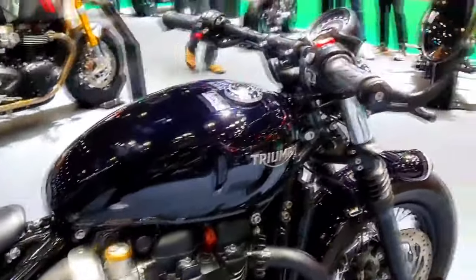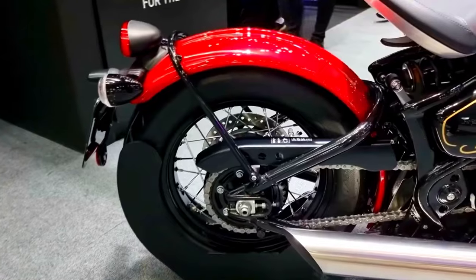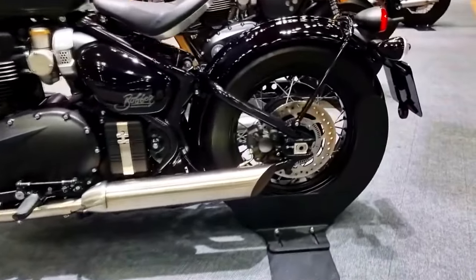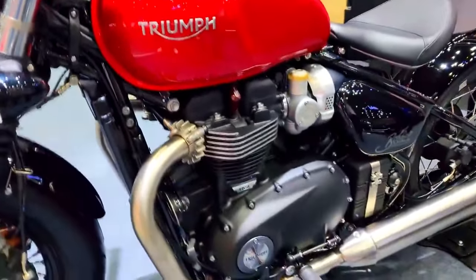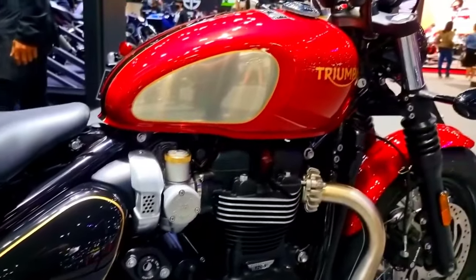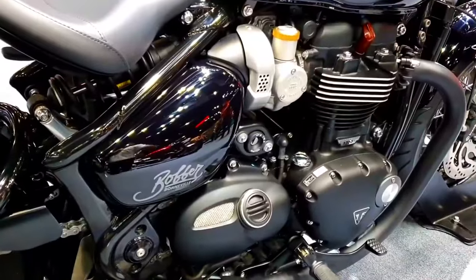Triumph created the Bonneville Bobber with rider comfort in mind, ensuring that it is pleasurable to ride even over long distances. Riders can easily establish their ideal riding position thanks to ergonomics optimization. Triumph also provides a wide variety of genuine accessories, allowing riders to customize their Bobber to their unique likes and preferences.